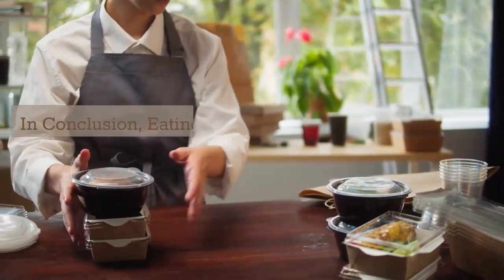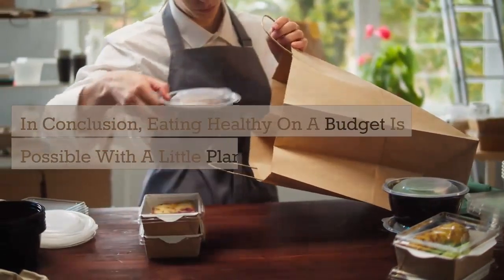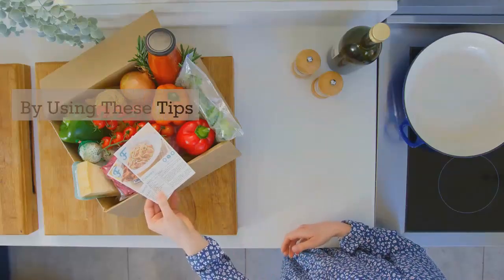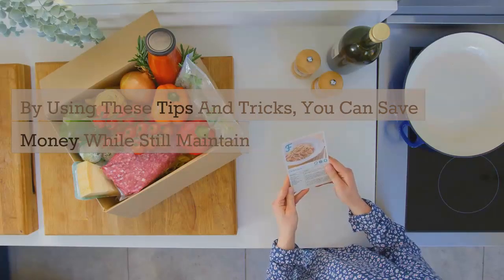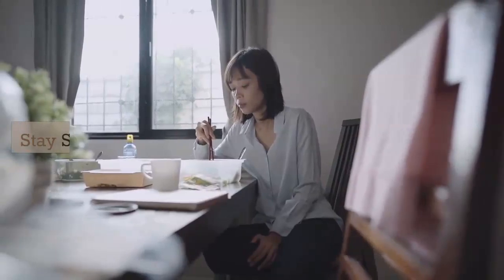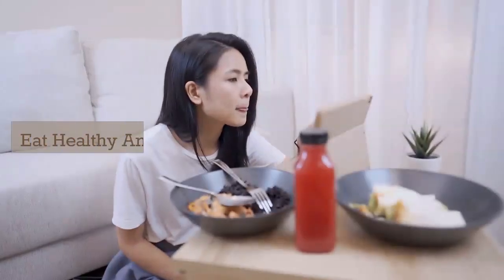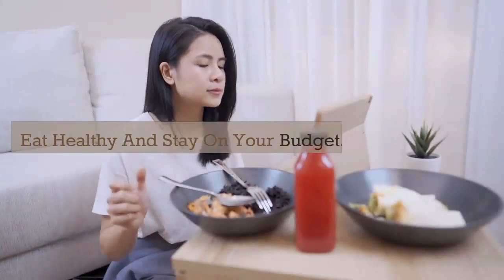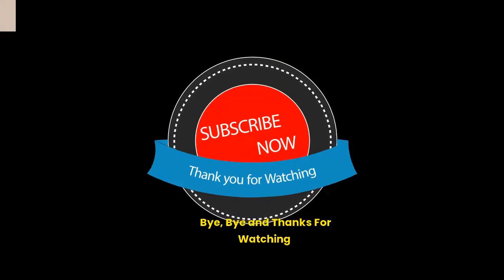In conclusion, eating healthy on a budget is possible with a little planning and effort. By using these tips and tricks, you can save money while still maintaining a nutritious and balanced diet. Stay safe, be secure, eat healthy, and stay on your budget. I'll see you again soon. Bye-bye, and thanks for watching.